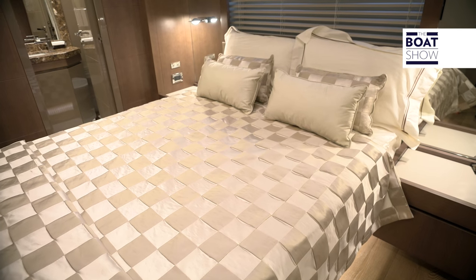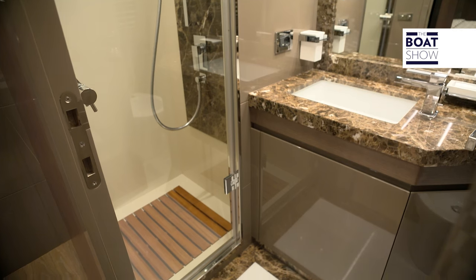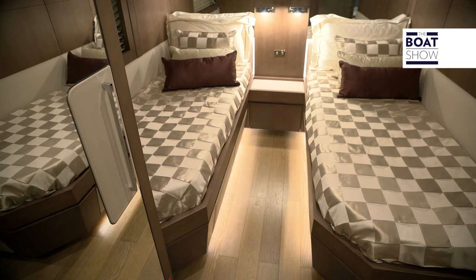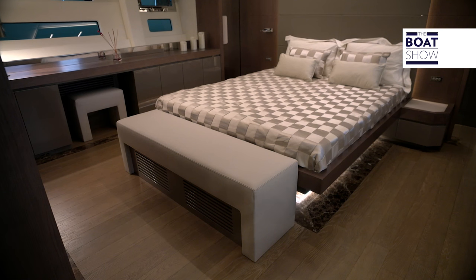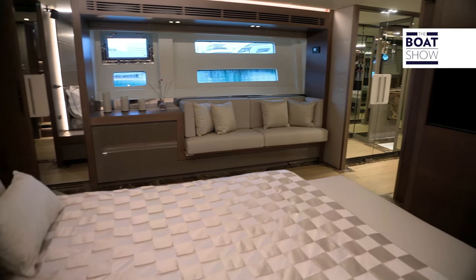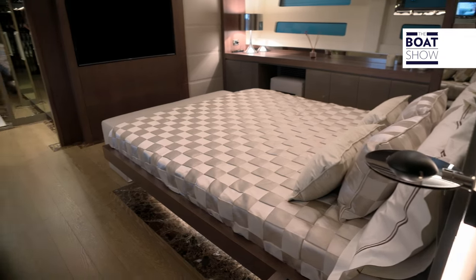Below deck are four cabins: two large, identical guest rooms that stand out for their luxury and comfort. Up forward, there is the crew quarters and another smaller guest room. But the focus in design is all for the owner — a triumph in elegance and space, enhanced by the long corridor and closet, which lead to the splendid bathroom, beautifully tiled with dark Imperador marble.